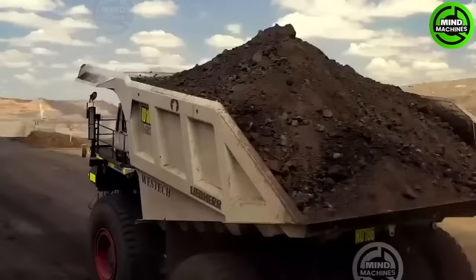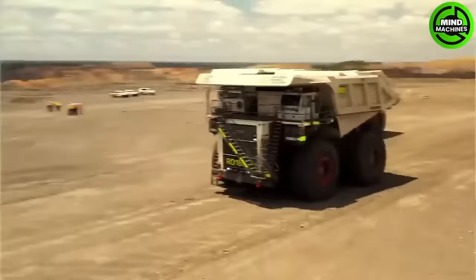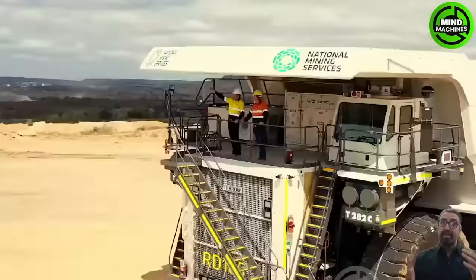The Liberti 282C ultra-class trucks from the National Group, featuring the latest advancements in the field, signify a new era in mining haulage vehicles, pushing the boundaries of size and capacity.